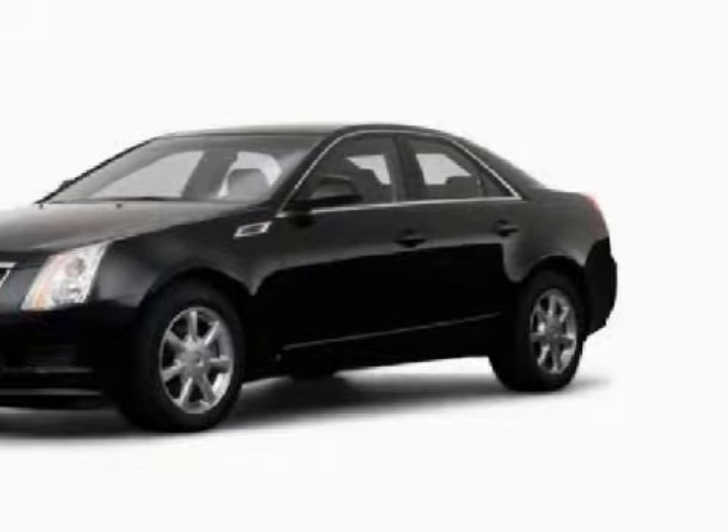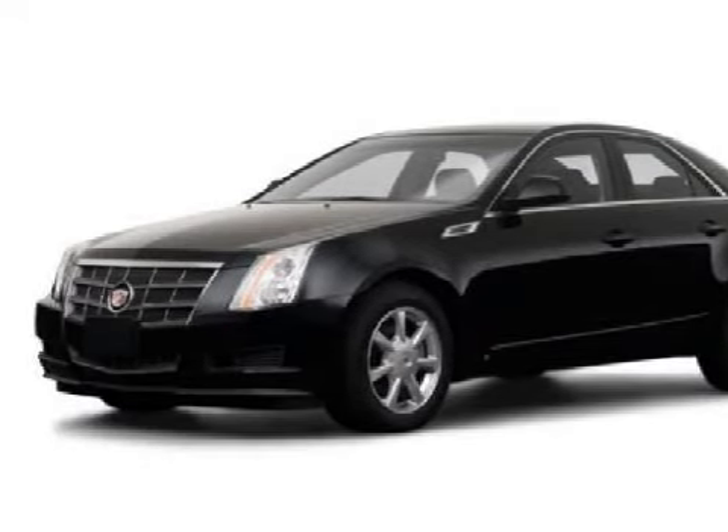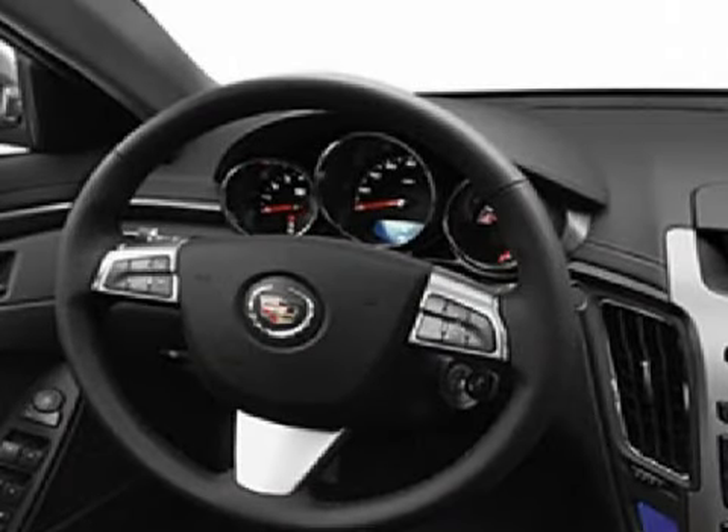This CTS has comfortable cashmere/coco seats. And for the safety of you and your passengers, this vehicle has also been equipped with a four-wheel anti-lock braking system.